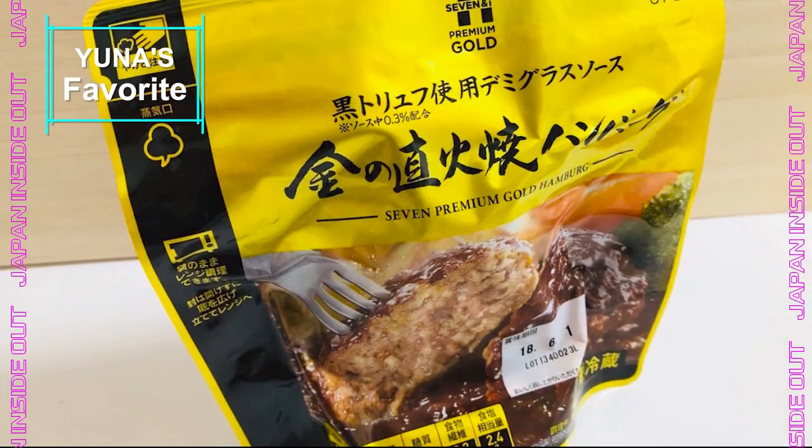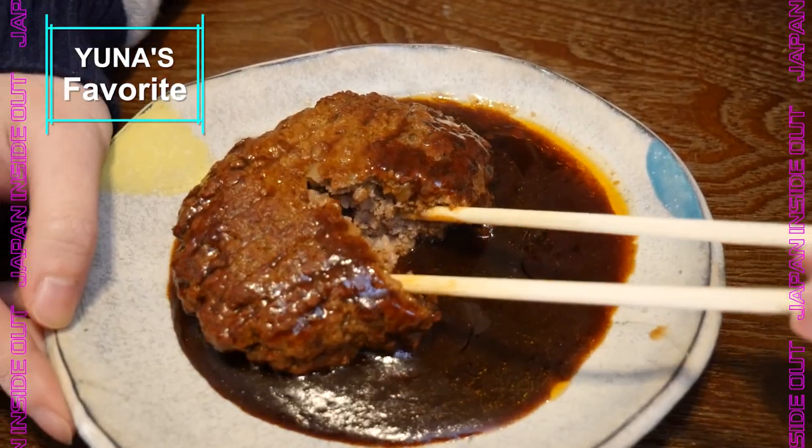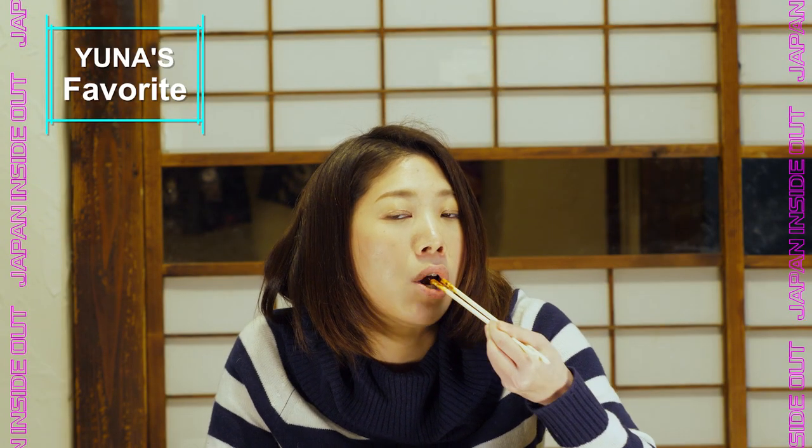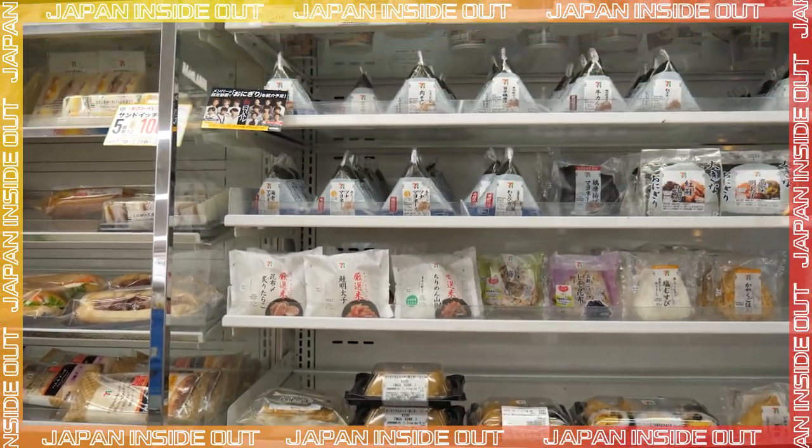If you want to have a luxurious time eating 7-Eleven foods, I recommend one of the Golden Series items — it's called the Golden Hamburg. You can't believe this is just 300–400 yen. So nice.